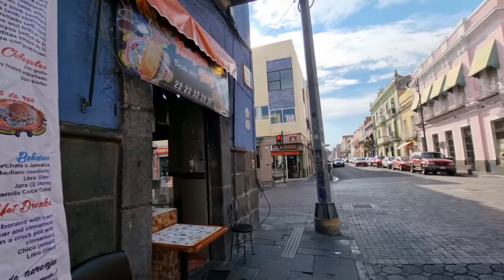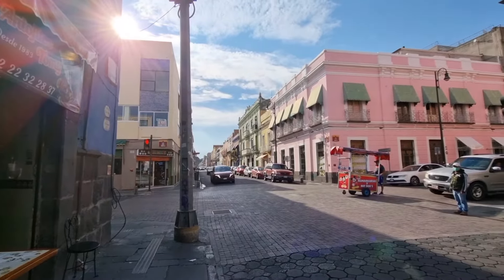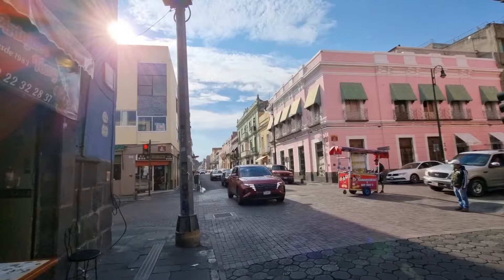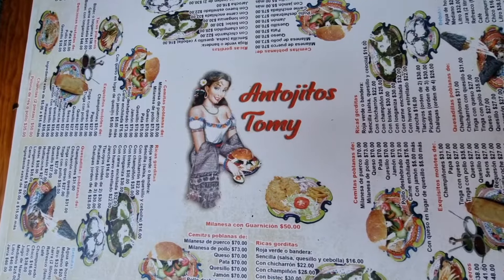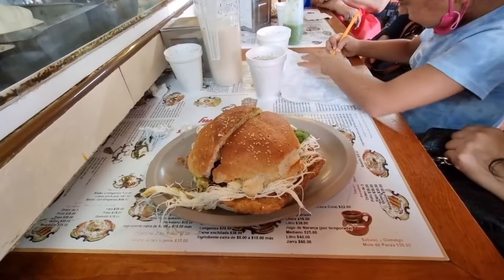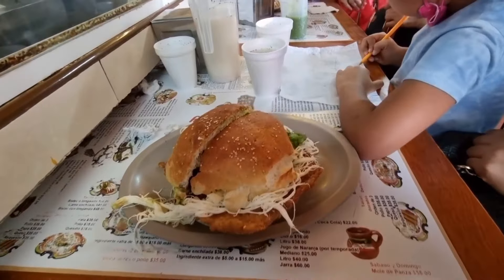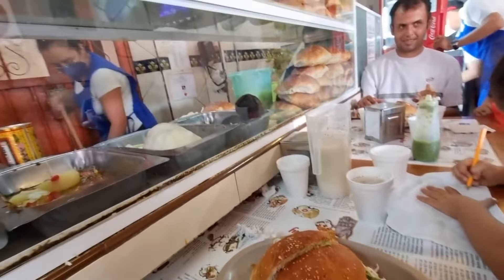Y llegó la hora de la comida. Te invitamos a pasar a Antojitos Tome, ubicado sobre la 5 Oriente a una calle de la catedral. Aquí puedes encontrar semitas casi gigantes desde 75 pesos, memelas, quesadillas y tacos dorados. Jarras de agua desde 50 pesos, horchata o de Jamaica.